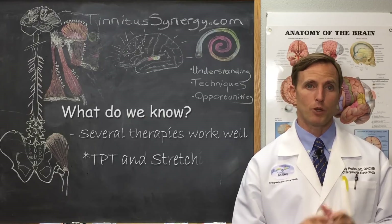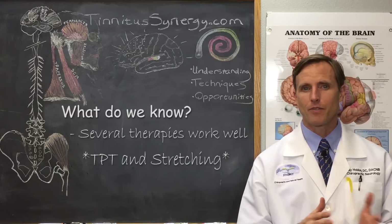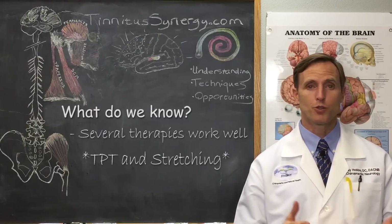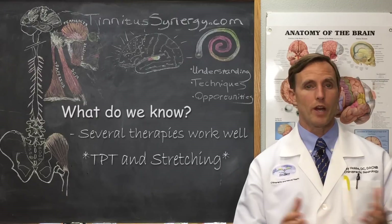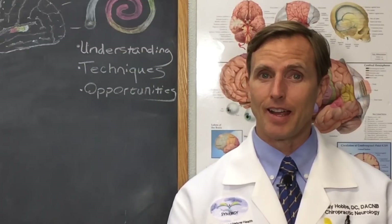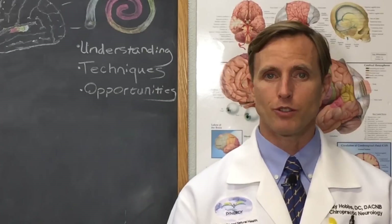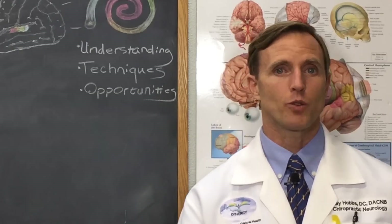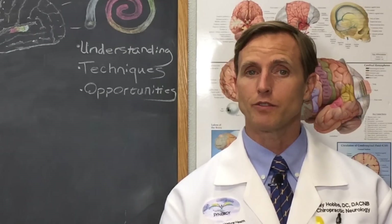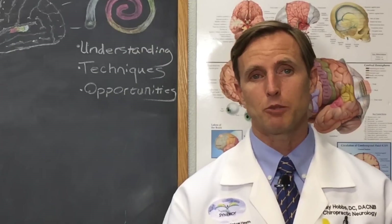Only trigger point therapy and stretching, and TENS at C2 or around the ear, had consistent benefit that passed the standard of being well-studied or at least had well-done studies. Several different therapies seem to work reasonably well for tinnitus that comes from the neck. Trigger point therapy and stretching came out winners in both review studies. But what does that give you to apply — or even doctors and therapists who treat tinnitus patients? Stretching where and how? Trigger point therapy where and how?